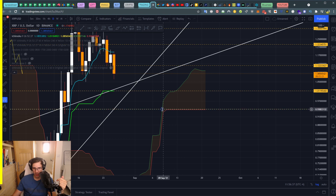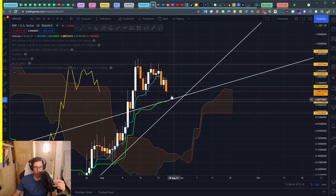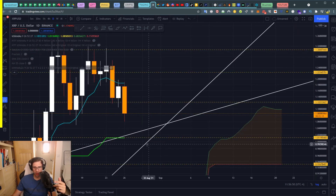The next stop loss level is at 0.93–0.94, based on the SSB below. If you're shorting, those levels become your take profit targets — take profit 1 and take profit 2.